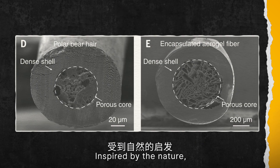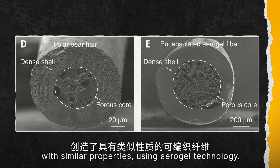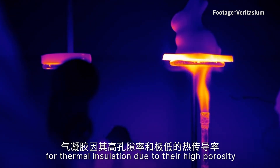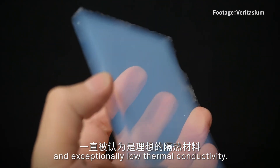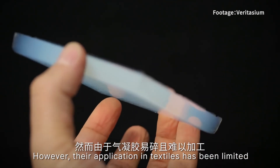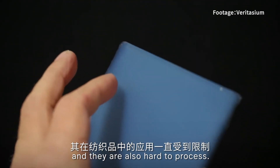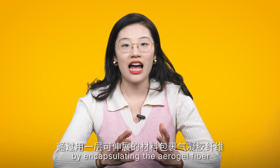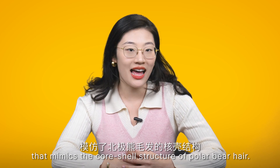Inspired by nature, the scientists have created a novel fibre with similar properties using aerogel technology. Aerogels have long been recognised as the ideal material for thermal insulation due to their high porosity and exceptionally low thermal conductivity. However, their application in textiles has been limited due to their fragile nature and difficulty to process. The scientists overcame these challenges by encapsulating the aerogel fibre with a stretchable layer that mimics the core-shell structure of polar bear hair.